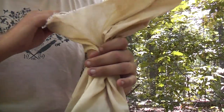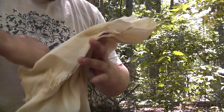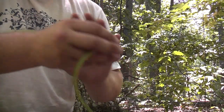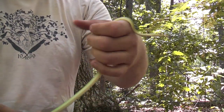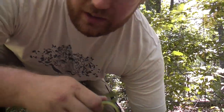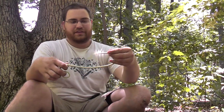Alright guys, another week down, another Herps of Maryland episode. Today we have a Opheodrys aestivus — this is the rough green snake. This one's a male.